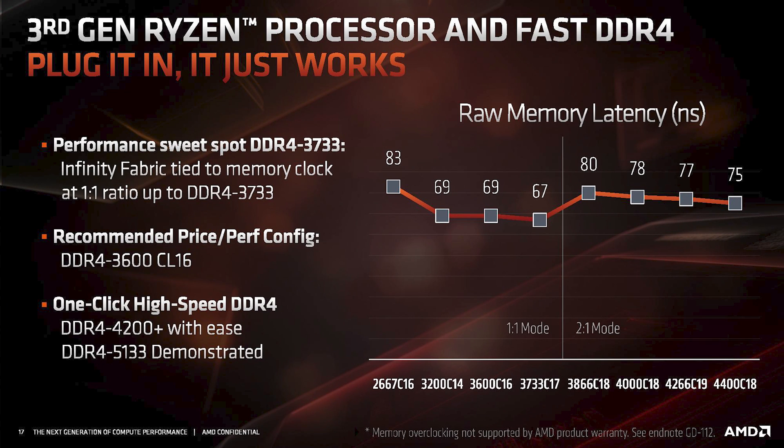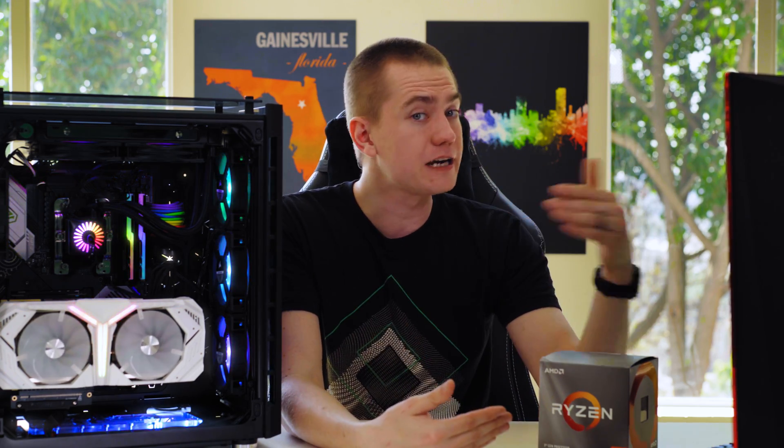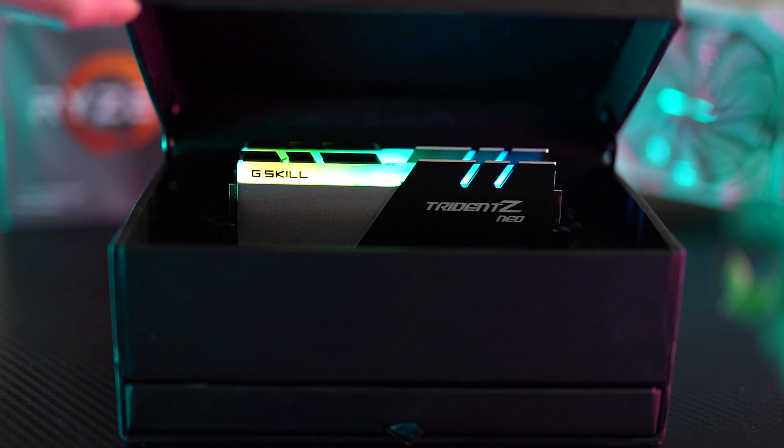You can get significant performance differences by going from one RAM speed up to another, because it increases your Infinity Fabric speed. AMD has made it so that if you go over 3,733 megahertz on your RAM kit, it will decouple the Infinity Fabric speed and actually result in higher latency than if you were running at a lower RAM speed. We decided to test RAM from 2133 megahertz — a typical low-end DDR4 kit — all the way up to 3600 megahertz, probably the highest typical DDR4 kit you can get.